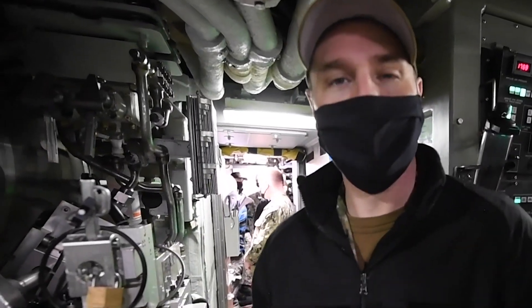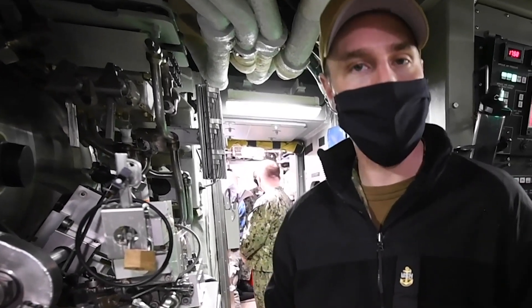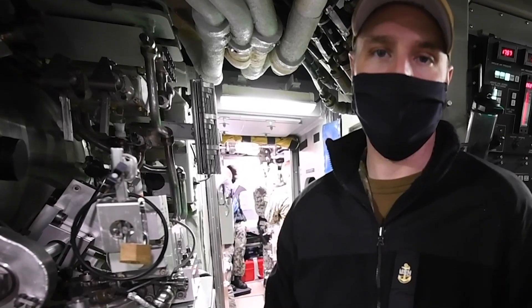Welcome to the torpedo room. This is where we obviously hold our torpedoes. We have four torpedo tubes — two on the port side, two on the starboard side — and we can have a fully loaded out torpedo room with 28 war shots.